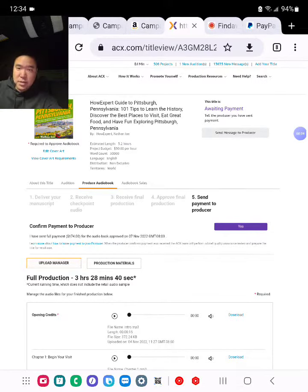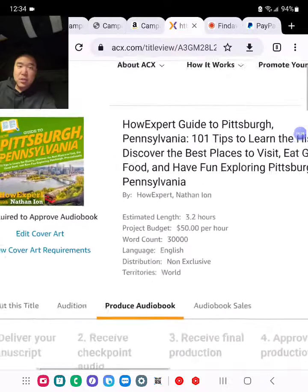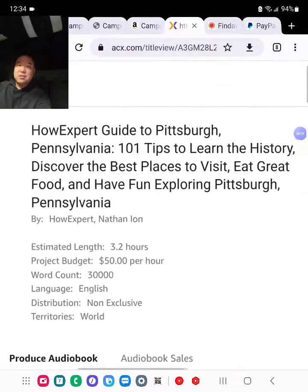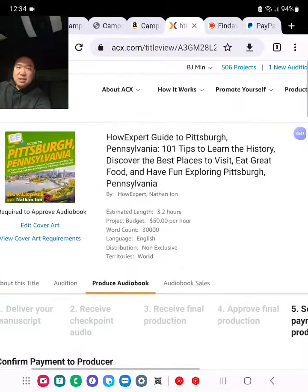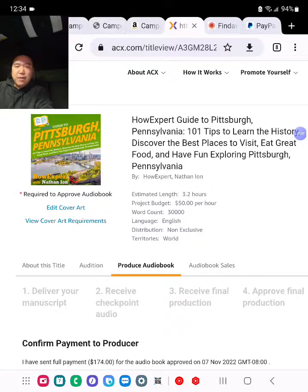So this is one example: our expert guide to Pittsburgh, Pennsylvania — 101 Tips to Learn the History, Discover the Best Places to Visit, Eat Great Food, and Have Fun Exploring Pittsburgh, Pennsylvania by HowExpert with Nathan Ion.